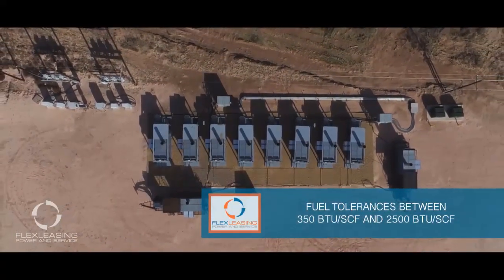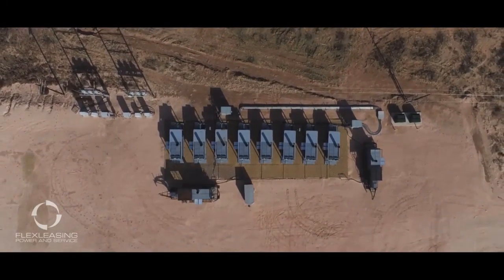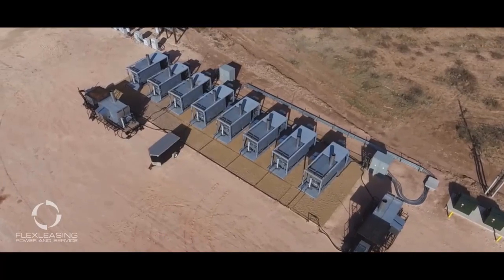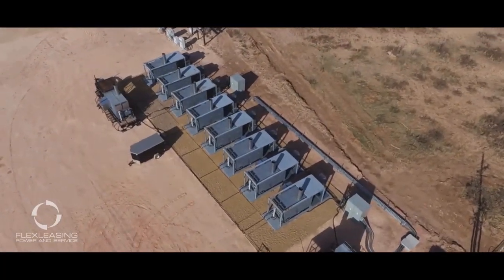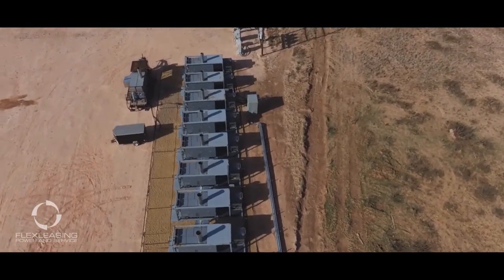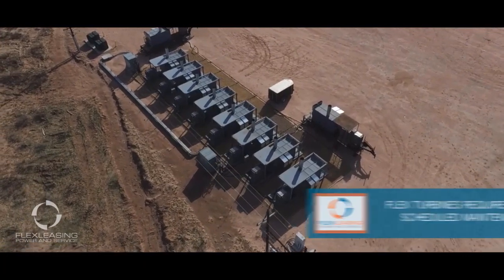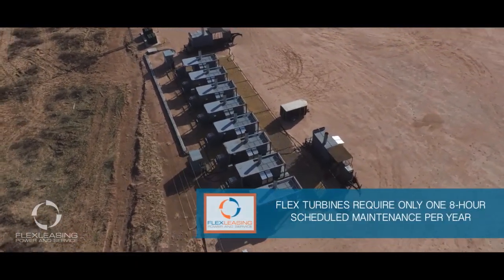Our fleet has accumulated over 2.5 million operating hours with a proven runtime availability of over 99%. The flex turbine delivers efficient, high-uptime power even on wet rich gas and H2S content wellhead gas. Each flex turbine is remotely monitored 24-7, and service coverage is included with any customized lease package.